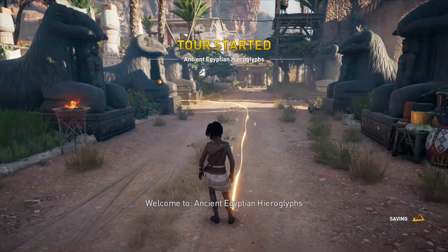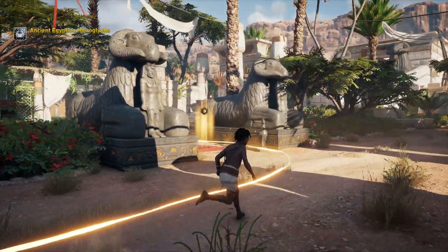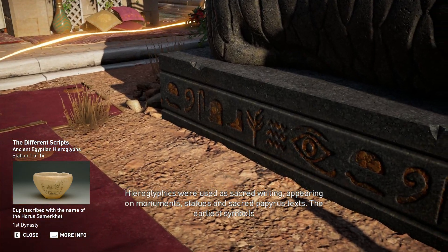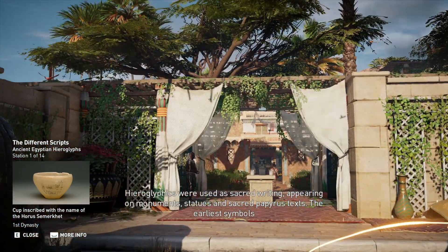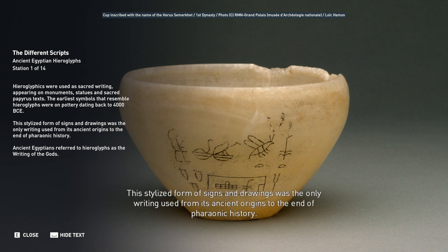Welcome to Ancient Egyptian Hieroglyphs. Hieroglyphics were used as sacred writing, appearing on monuments, statues, and sacred papyrus texts. The earliest symbols that resemble hieroglyphs were on pottery dating back to 4000 BCE. This stylized form of signs and drawings was the only writing used.